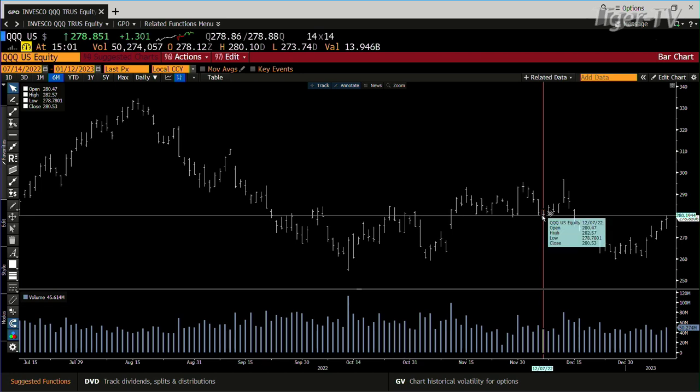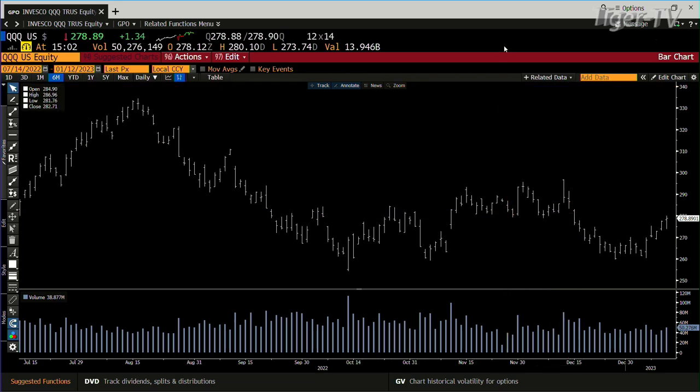ICE is set up — we're right at ICE actually. ICE is at 278.78, so we'll see where this baby shakes out.